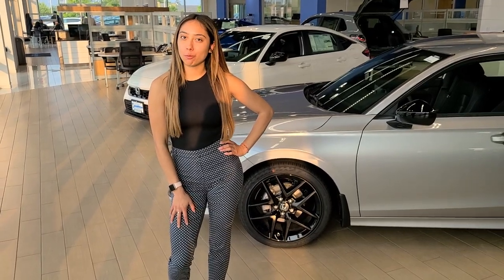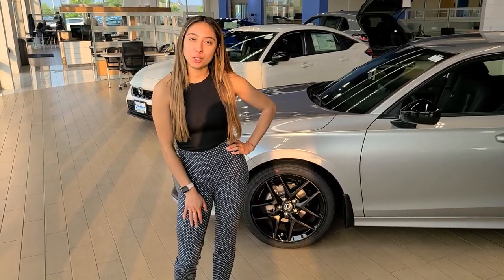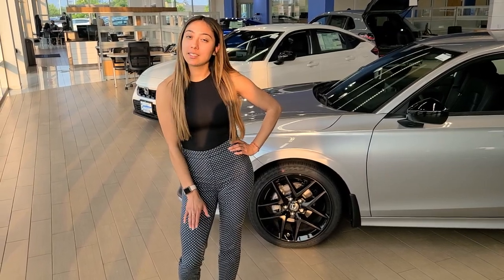My name is Carmen, and I'm a product specialist here at Rust Hero Honda, and I'm here to show you the redesign of the 2023 Honda Civic Sport.